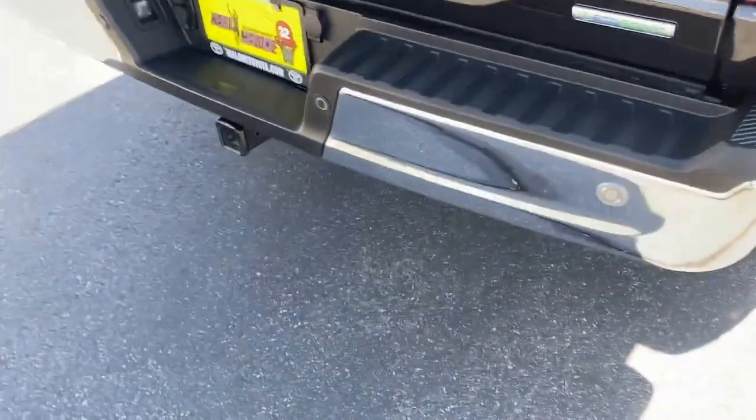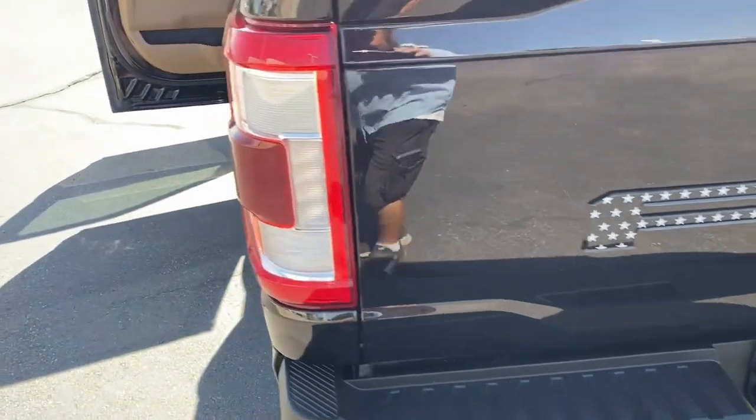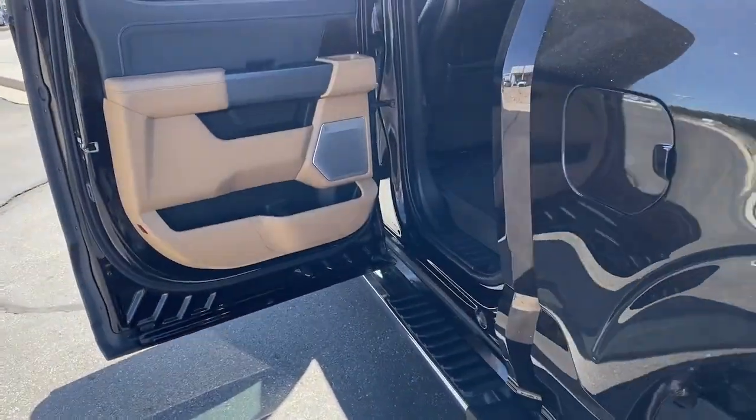Don't miss the opportunity to get into this F-150, the pickup that's ahead of its class. Our team will give you an outstanding test drive experience. Stop in today.